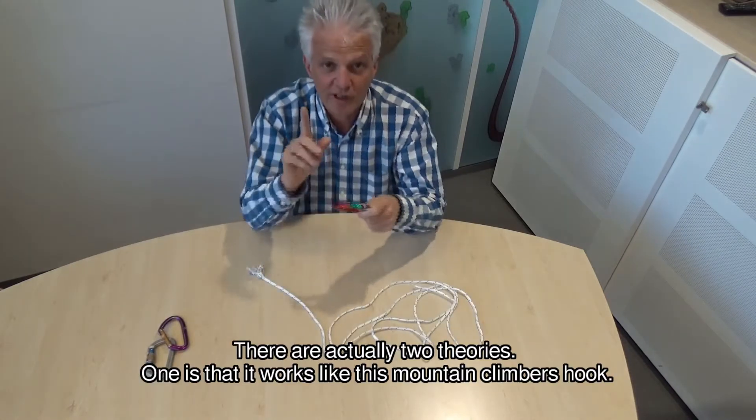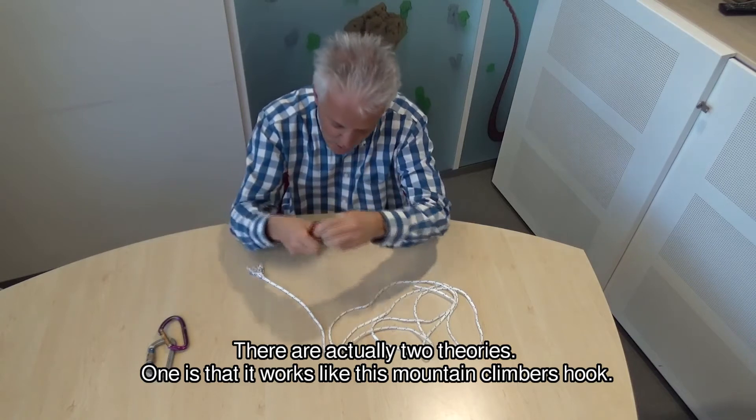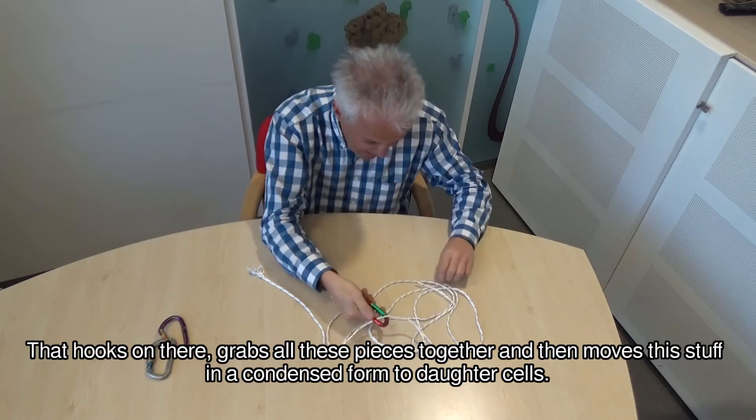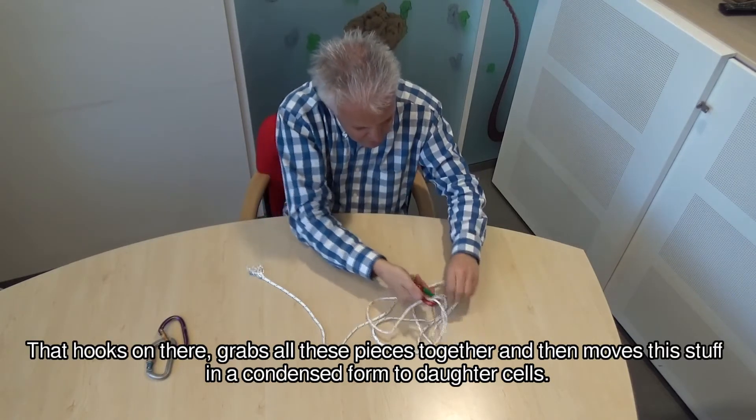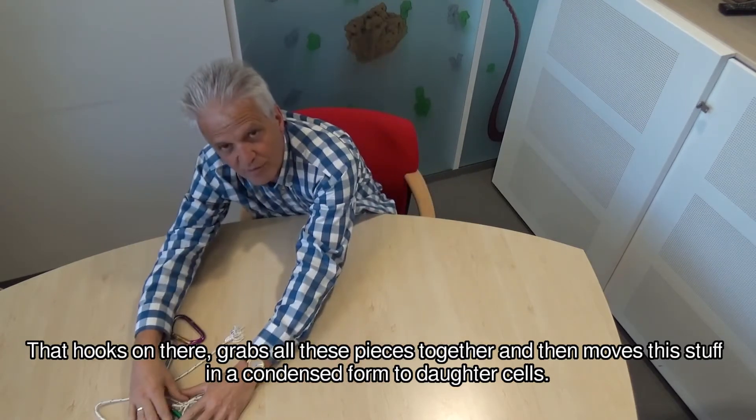How does it do that? There are two theories actually. One is that this works like a mountain climber thing, with a hook here that hooks on there like that, grabs all these pieces together and then moves this stuff in a condensed form to daughter cells.